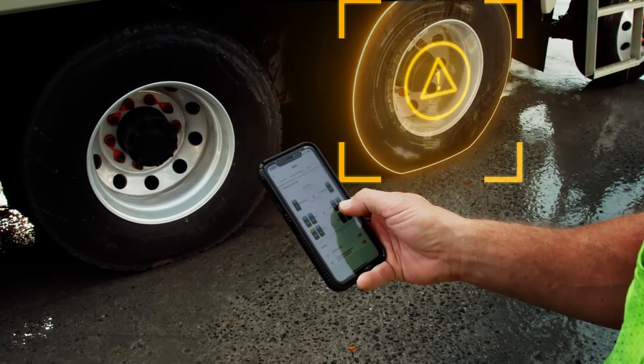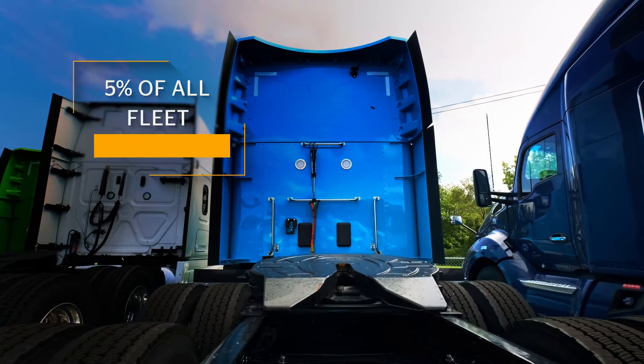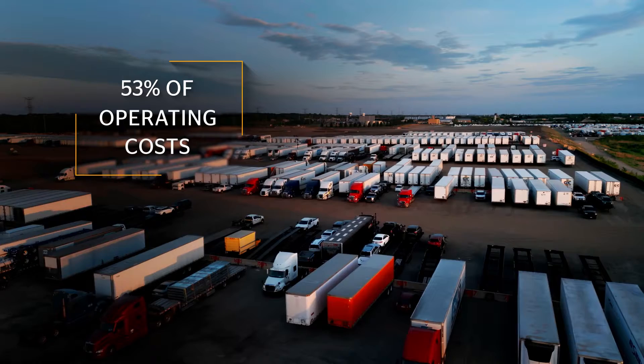Underinflated tires are a major reason for breakdowns and service calls for trucks and trailers on the road. In fact, tires account for about 5% of fleet equipment but they have the potential to impact as much as 53% of overall operating costs.